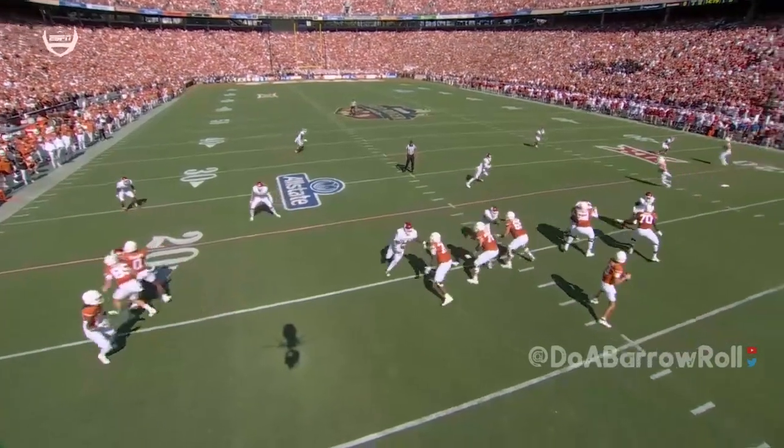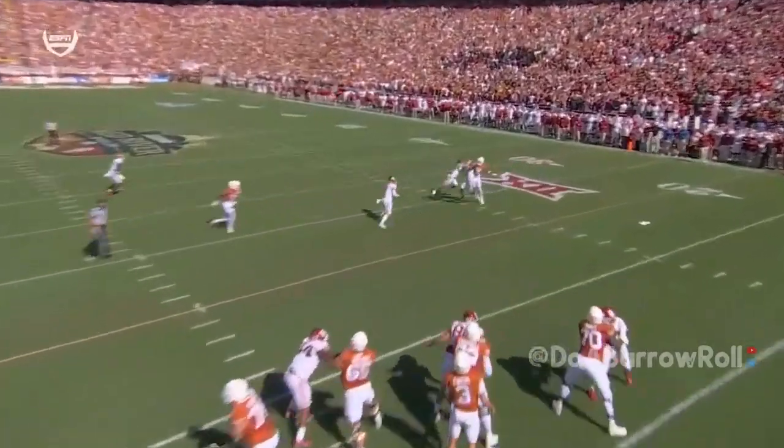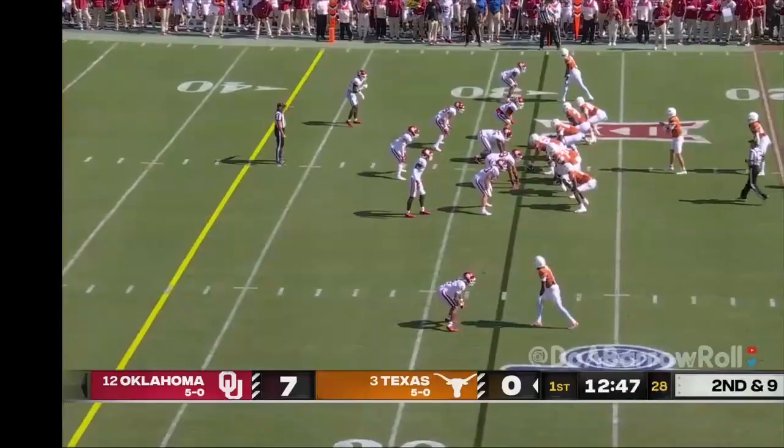Watch the hesitation by Ewers — he's unsure, he's unsure, he throws it anyway. That comes from last year's nightmare.